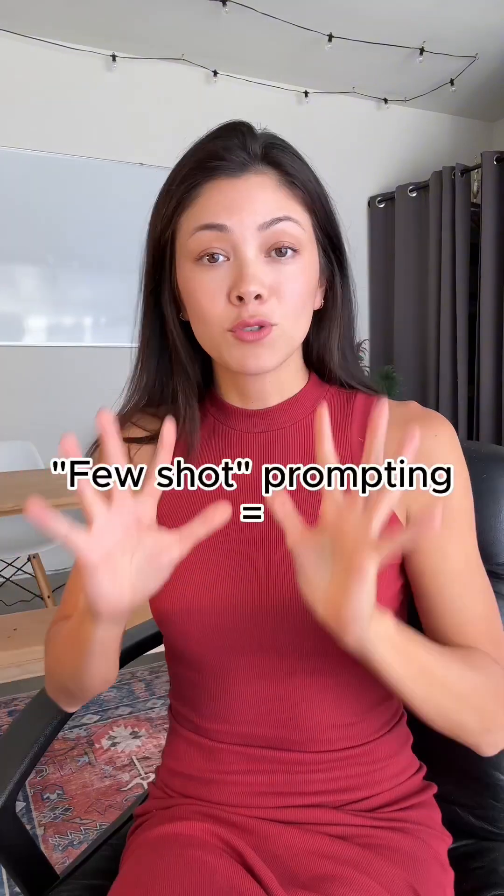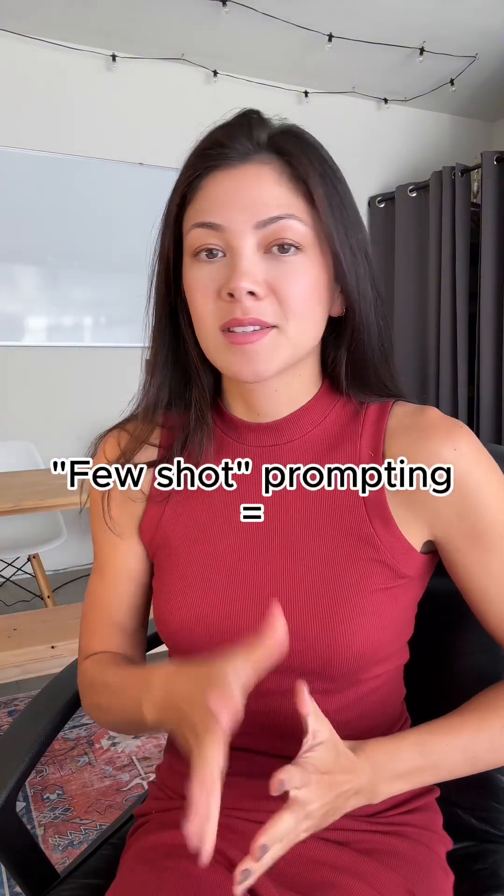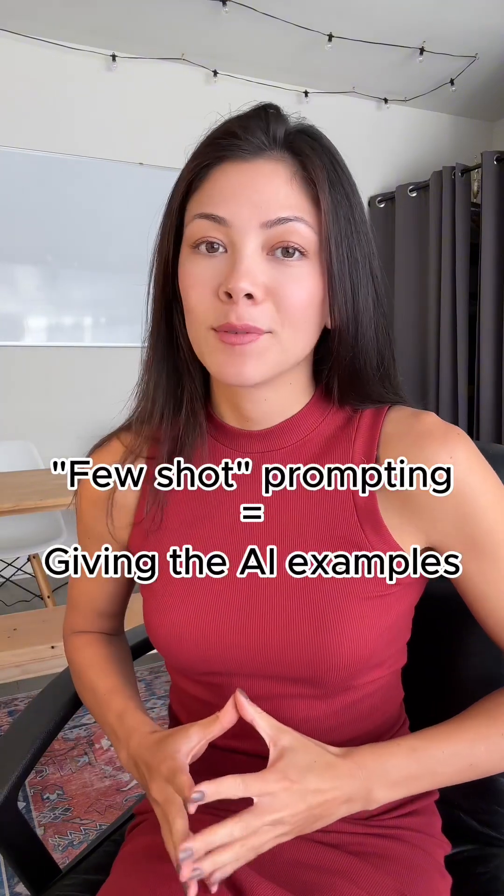People in every industry love to come up with fancy names for things that don't need to be fancy. Few-shot prompting literally just means giving the AI an example. Let me show you.